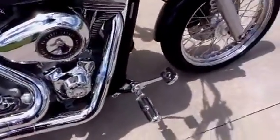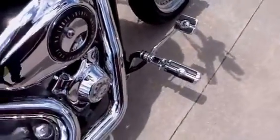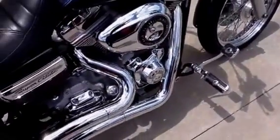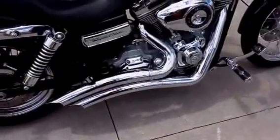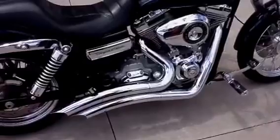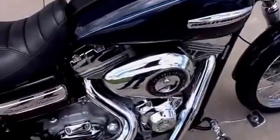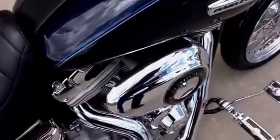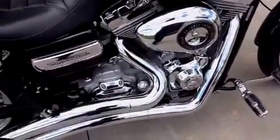It has the Willie G Chrome brake pedal. It's also equipped with Vance & Hines chrome big radius exhaust to give it that deep throaty sound. Also, a Stage 1 intake with the Stage 1 Harley download. It makes this bike run really, really strong.